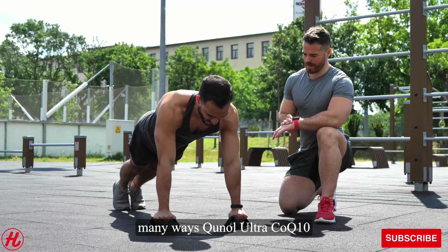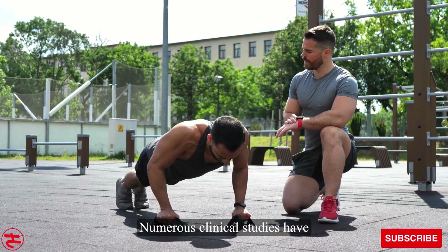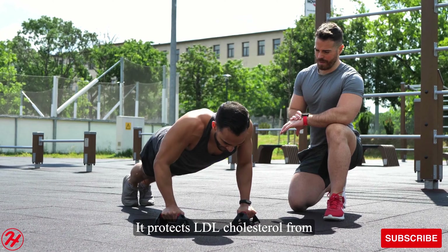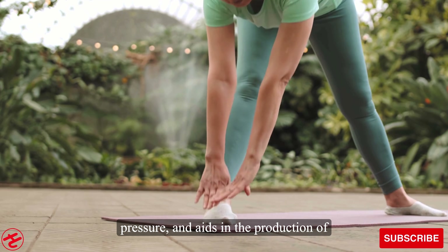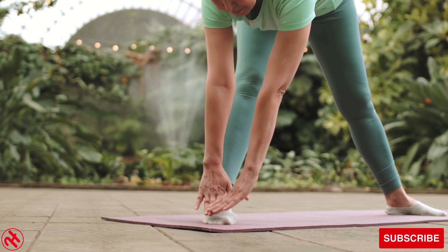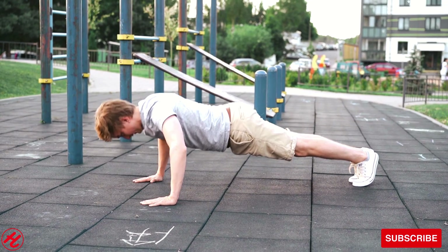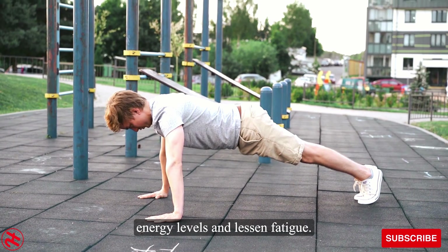Let's look at some of the many ways Quinol Ultra CoQ-10 can benefit your health. Numerous clinical studies have found CoQ-10 supports cardiovascular health in several ways: it protects LDL cholesterol from oxidation, helps regulate blood pressure, and aids in the production of ATP to power heart muscle contraction. CoQ-10 is also vital for maintaining optimum brain, nervous system, and mitochondrial function. Research suggests it may help boost energy levels and lessen fatigue.